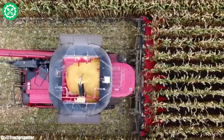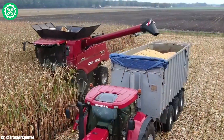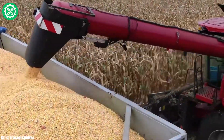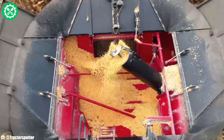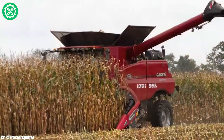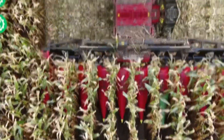Renowned for its efficiency and versatility, the Case IH 8250 is a flagship combine harvester that exemplifies advanced technology and high-performance capabilities in agriculture. This harvester features a powerful engine and cutting-edge harvesting technology, allowing it to handle large fields with ease. Its precision harvesting capabilities make it a valuable asset for farmers looking to maximize productivity and yield. The spacious and ergonomically designed cab ensures operator comfort during long hours of operation. With innovative features such as advanced monitoring systems and efficient grain handling, the Case IH 8250 is a reliable choice for modern farmers seeking top-tier performance in their harvesting operations.